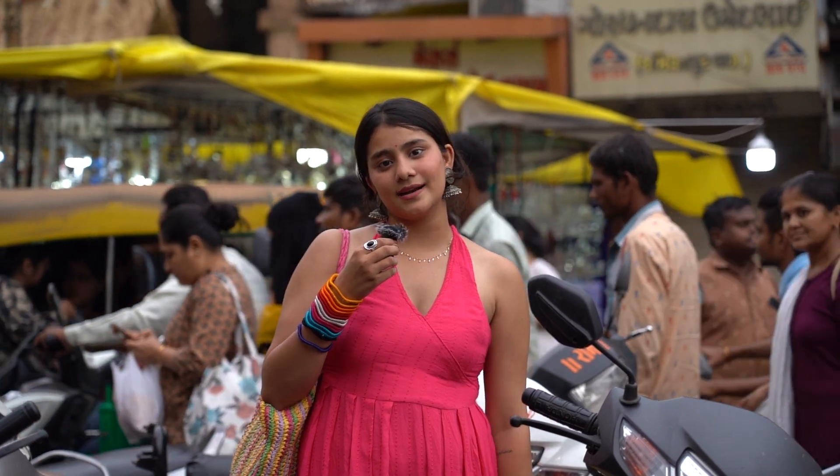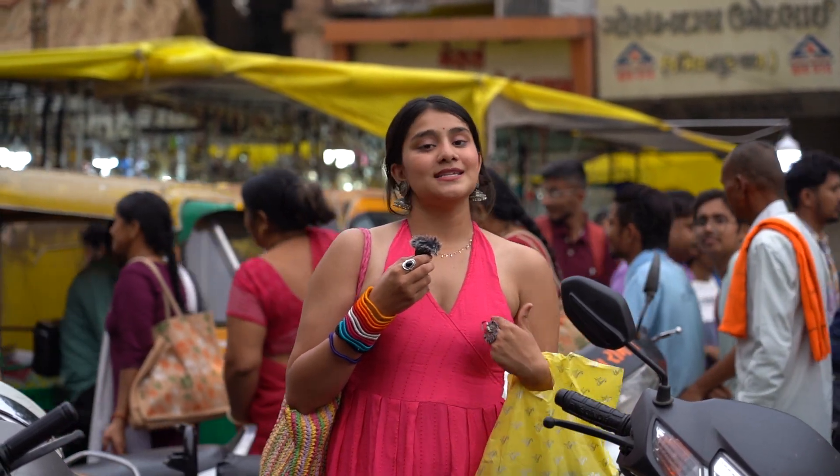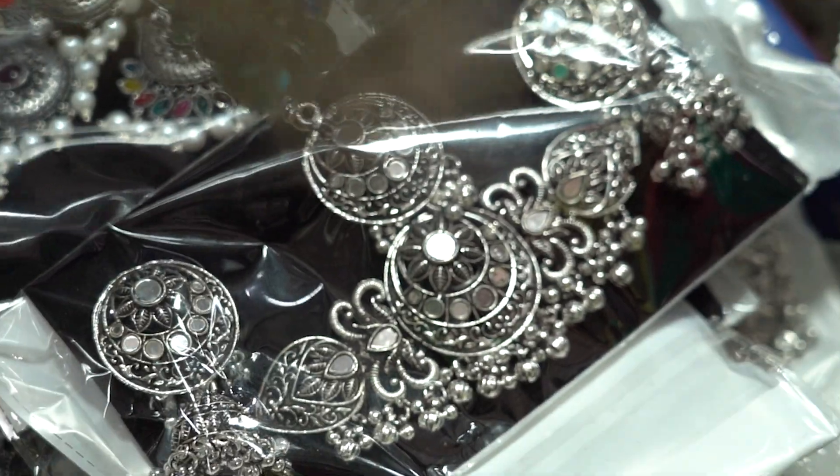So this is it, guys. Hope you enjoyed the video. All our shopping cost us around 2700, which was really reasonable. Stay tuned for part 2 where I'll be styling all of these things. And if you haven't shopped yet, this place is really insane to shop. Thank you so much for watching — please do like, share, comment and subscribe to our channel.